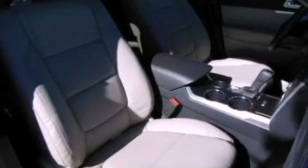cruise control, full power accessories, a six-speaker audio system, leather and alloy steering wheel trim, a rear spoiler, and a security system.